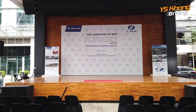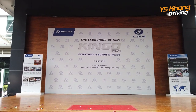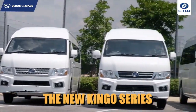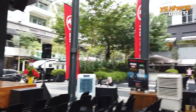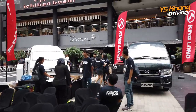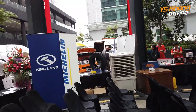Hi everybody, welcome to YS Kong Driving. We are now in Publica at the launch of the new Kinggo series of vans. They are made by Kinglong of China, and the vans are all placed around here at the square in Publica. There are quite a lot of them here.